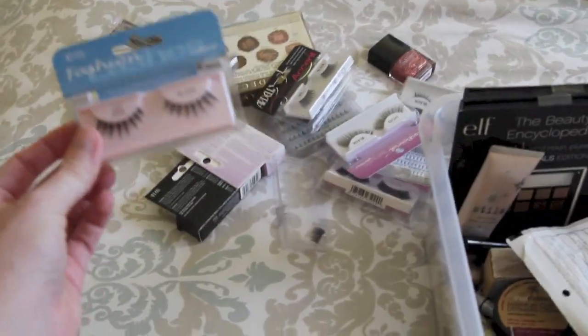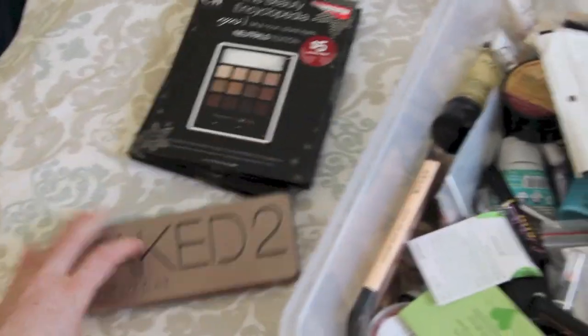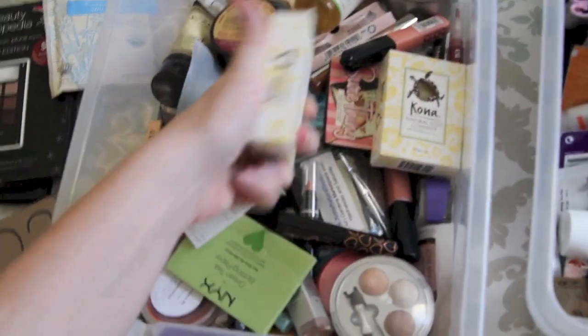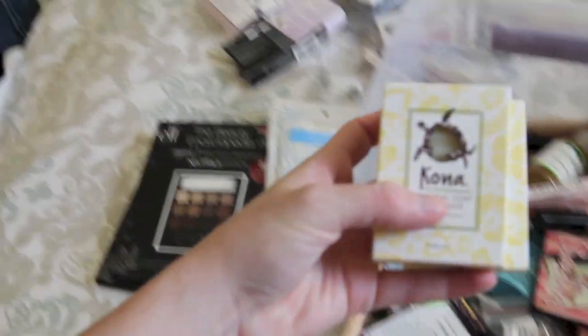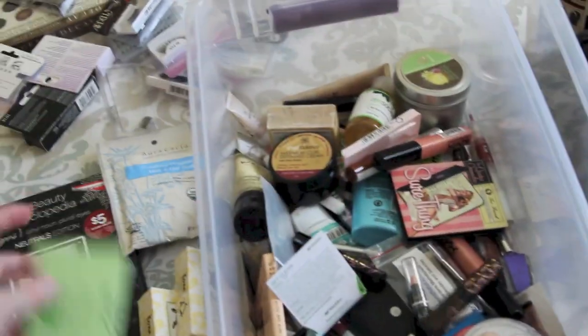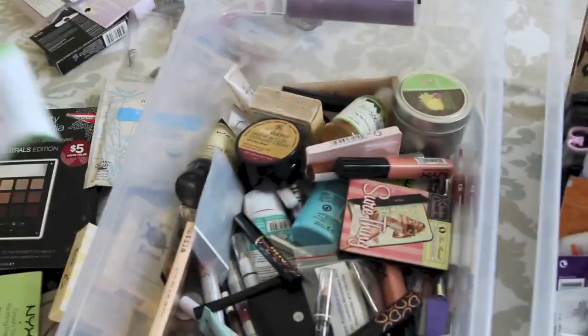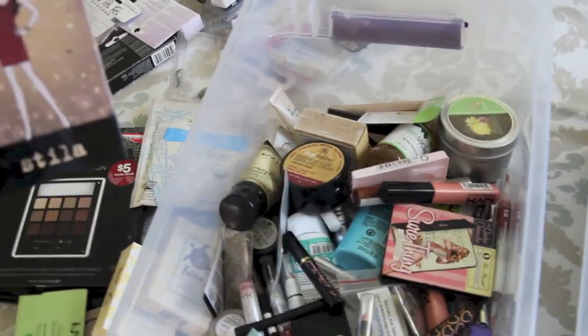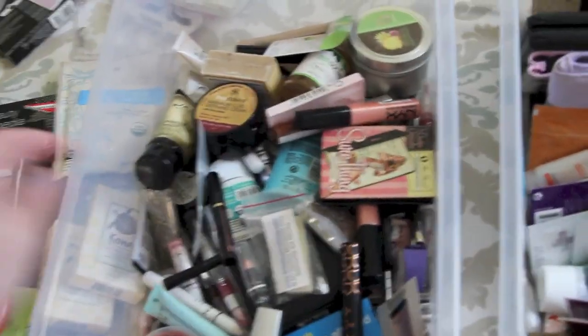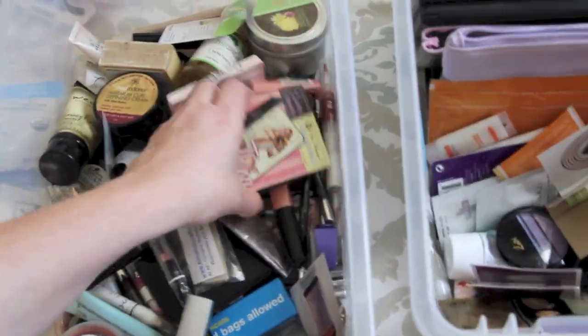To the best of my knowledge, Ardell is a cruelty-free line. And then I have Elf, some natural soaps from Hawaii, Nyx - which has been kind of controversial lately, but they said they are not selling in China so I kept them in this box - Stila, Physician's Formula, Tarte, Josie Maran, and Too Faced.